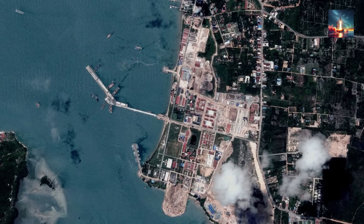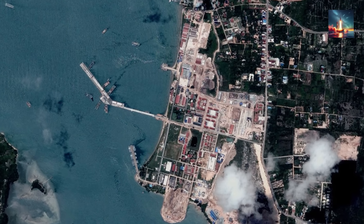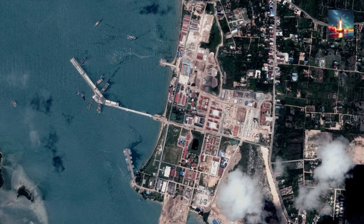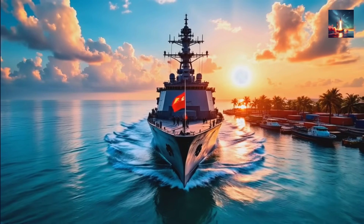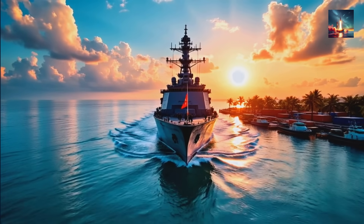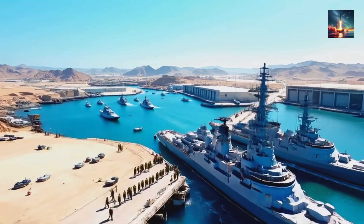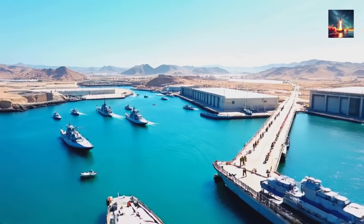Second, it could solve a huge logistical problem for China. Beijing has built numerous fortified outposts on artificial islands in the South China Sea. These bases lack the long runways needed for traditional transport planes, making them hard to resupply — especially under fire. Helicopters are too slow and vulnerable for the long-haul flights. A high-speed tilt rotor is the perfect solution. It could act as a logistical express, rapidly moving personnel, ammunition, and critical supplies between the mainland, naval vessels, and these remote island fortresses — turning scattered outposts into a fully networked and sustainable strategic web.